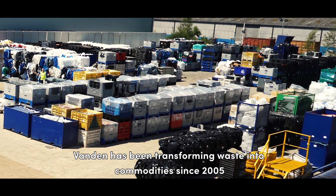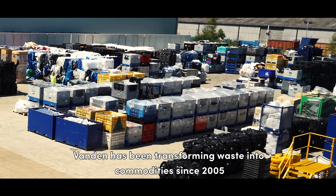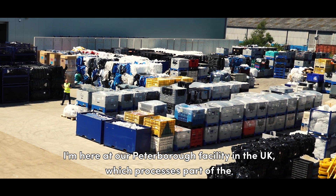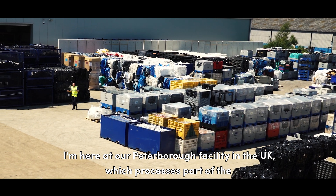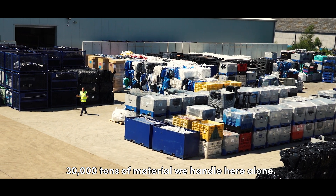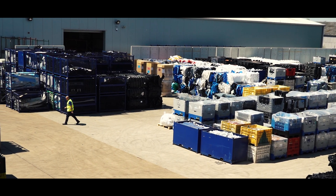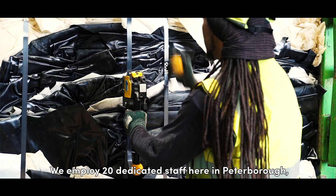Vanden has been transforming waste into commodities since 2005, with a primary focus on plastic recycling. I'm here at our Peterborough facility in the UK, which processes part of the 30,000 tonnes of material we handle here alone. We employ 20 dedicated staff here in Peterborough.